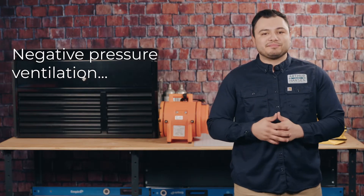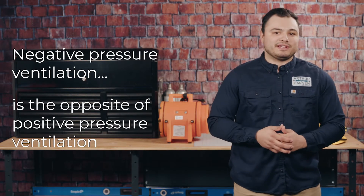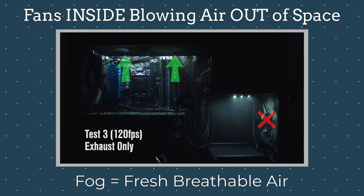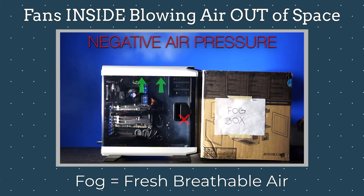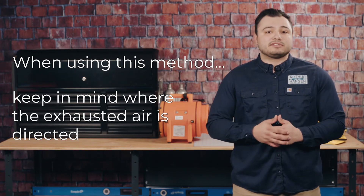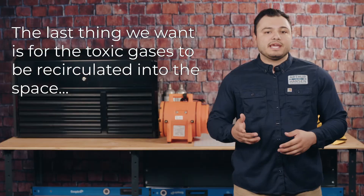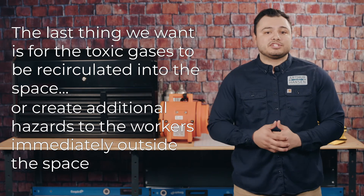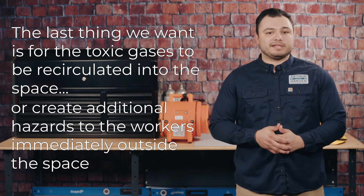On the other hand, there is negative pressure ventilation — the opposite of positive pressure ventilation. A fan is placed so that the atmospheric hazard is blown out of the space, providing the harmful gases or fumes a one-way ticket out. When removing the contaminated air using this method, keep in mind where the exhausted air is directed. The last thing we want is for the toxic gases to be recirculated into the space or create additional hazards to workers immediately outside the space.